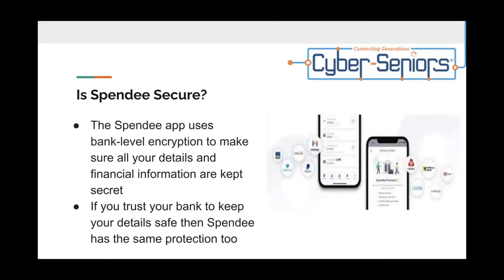Is Spendee secure? The Spendee app uses bank-level encryption to make sure all your details and financial information are kept secret. So if you trust your bank to keep your details safe, then Spendee has the same protection too.